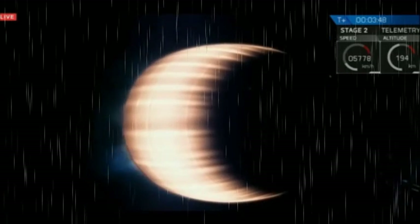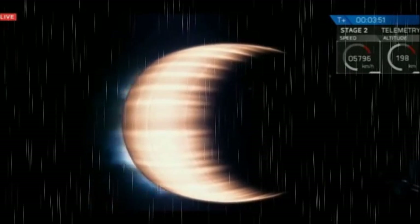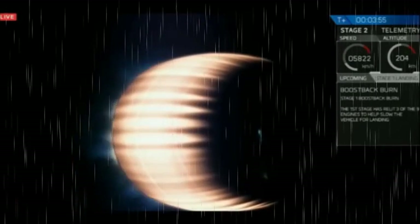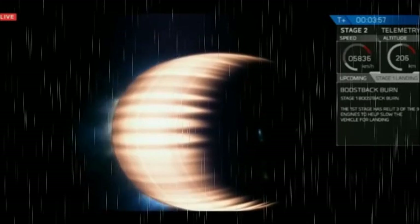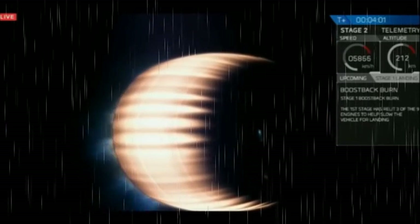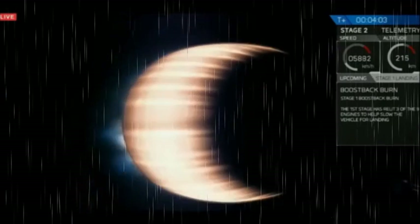Stage one boostback is starting. The boostback is the primary burn that will get the vehicle moving more slowly and heading back to Cape Canaveral.